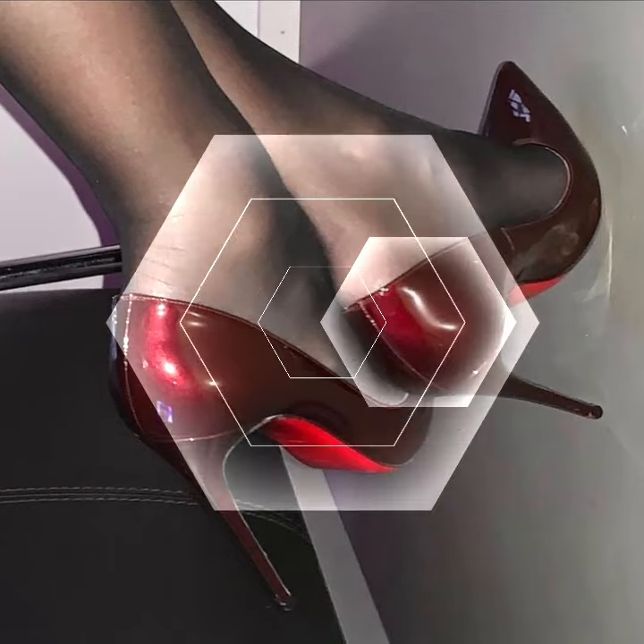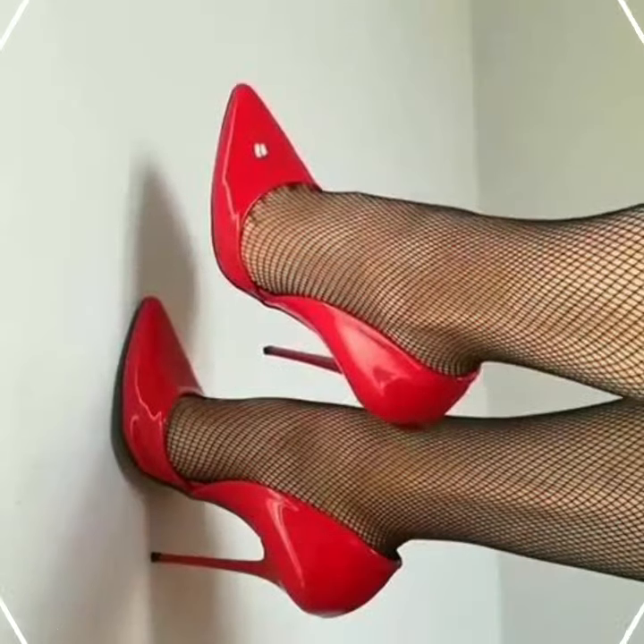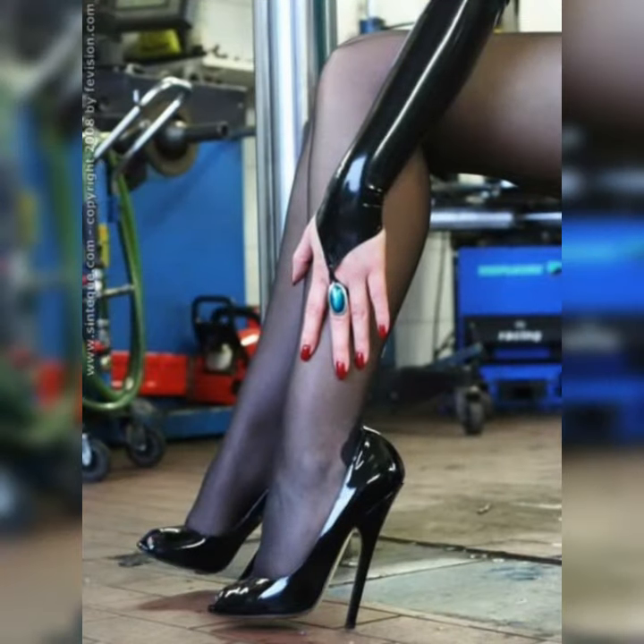Hey guys, how are you? I hope all of you are fine and happy. Friends, welcome back to my YouTube channel. Today I am excited to share all about strappy heel sandals for women. They are such a stylish and versatile choice for any outfit.